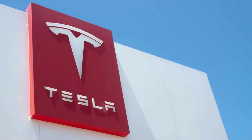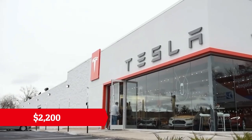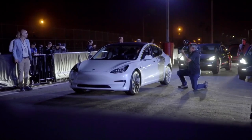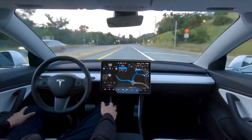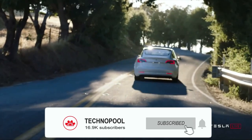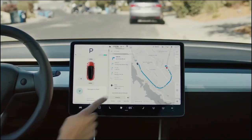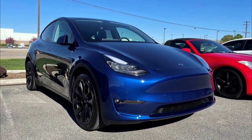Tesla has routinely updated customers of changes in FSD pricing to encourage drivers to buy in at a lower price, but Canadian drivers evidently did not get the same luxury when prices were suddenly bumped up by $2,200 last night. Many owners were upset with the lack of communication Tesla displayed with the price increase, and expressed doubts that the increase was justified, as the full self-driving suite has not performed well in some regions. Tesla officially started rolling out the full self-driving suite in Canada in late March, and some of the potential shortcomings could be attributed to the lack of time the neural network has had to compile data aligned with Canada's driving rules and regulations.